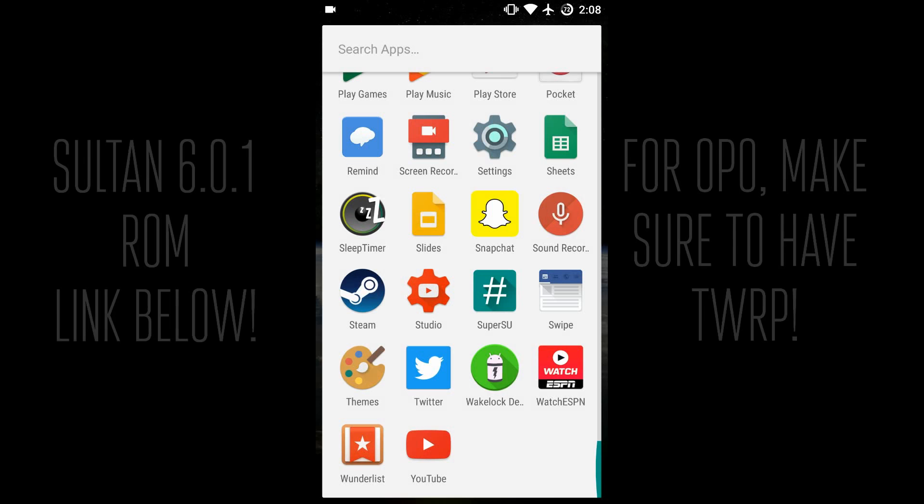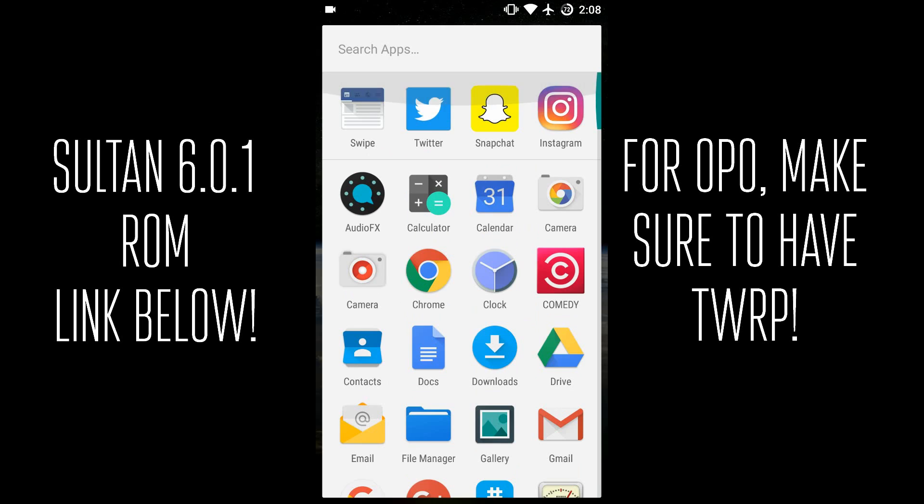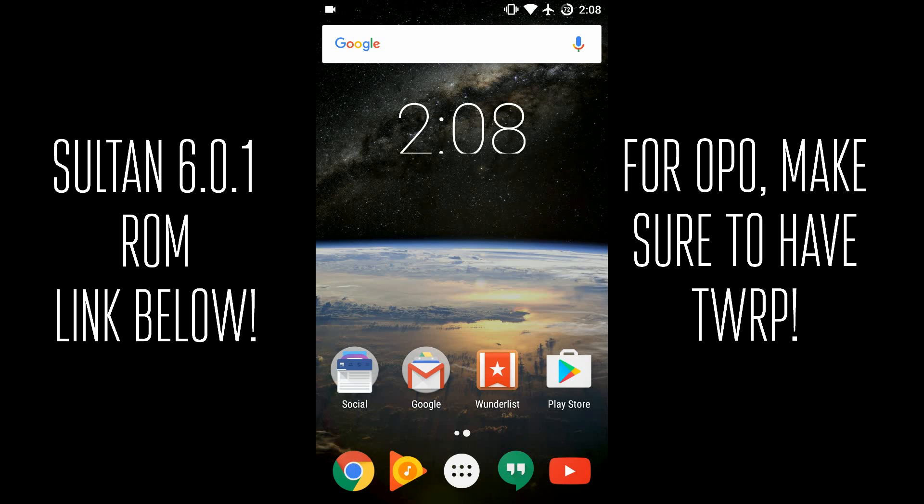Hey, it is GTSS back with another video. In this video I wanted to do a different video, but one that I wanted to do for a long time, and that is go over what I think is the best ROM for a OnePlus One. So here's my OnePlus One right here, and I've got Sultan 6.0.1 ROM on here and I've been using it for quite a few months.